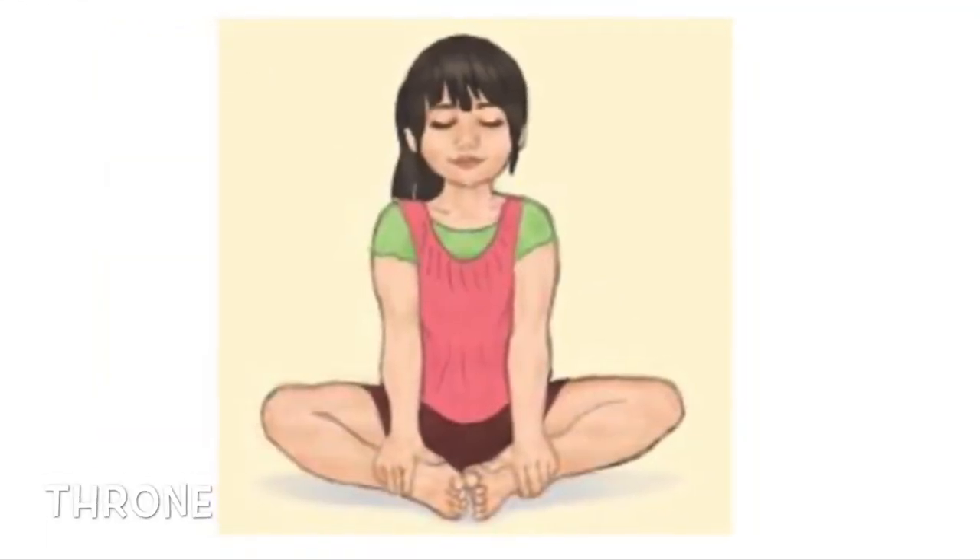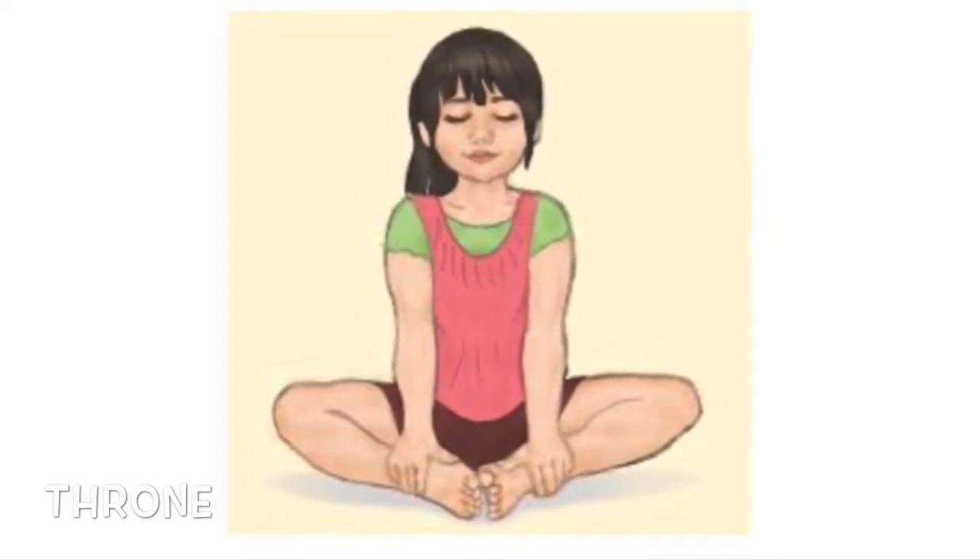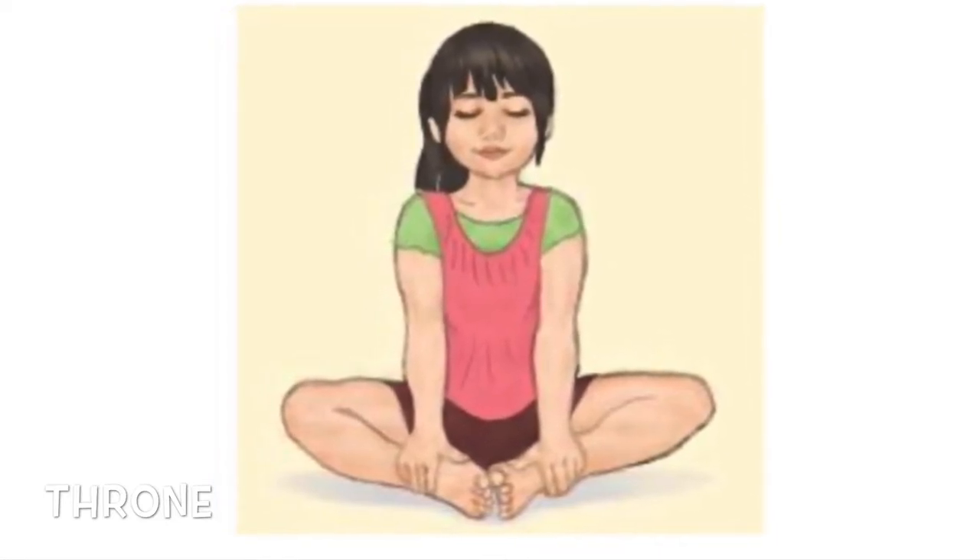Sit with your bottom on the floor, bring the soles of your feet together, lift from your tummy upwards, hold on to your ankles.